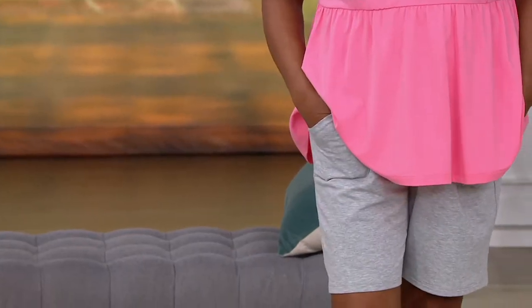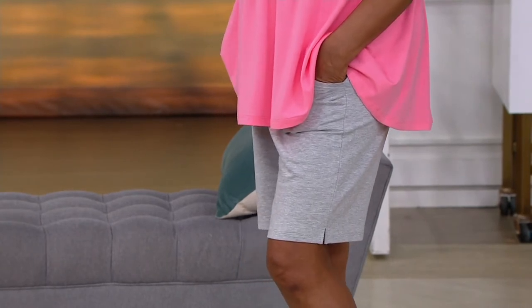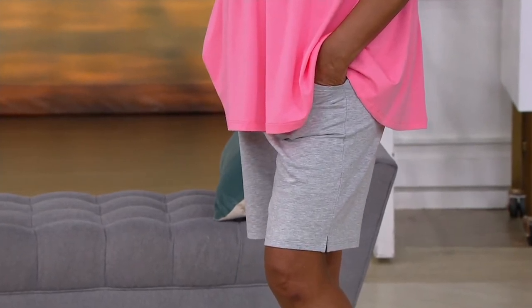Everybody's ordering them already anyway. French Cherry shorts with side slits — brand new today. We were so excited, Gary and I, when we had our meeting, to see we still had shorts coming in that hadn't been sold out yet.